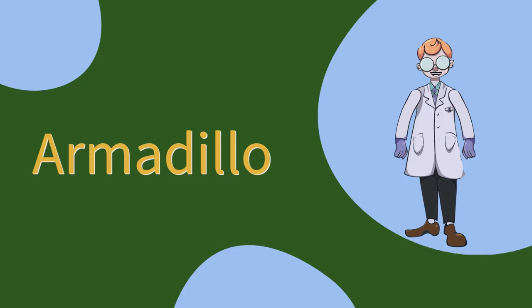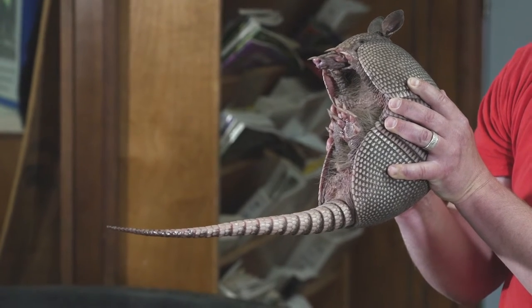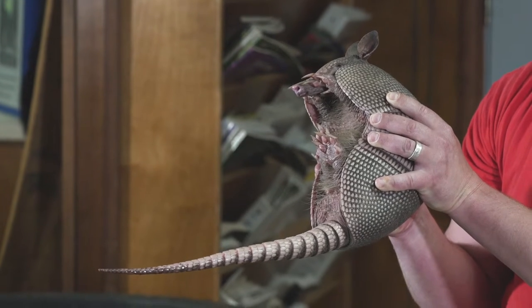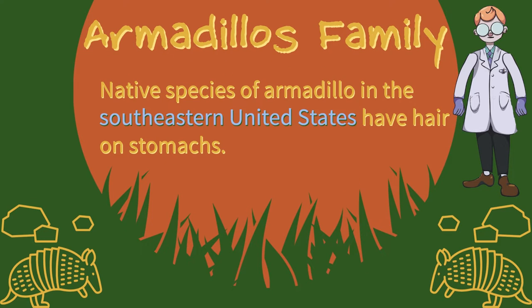In today's lesson we will be learning about armadillos. I'm in my classroom with a very unique creature called the nine-banded armadillo. This is the only native species of armadillo we have in Georgia. Of the around 20 species, armadillos belong to the family of mammals known as Dasypodidae.